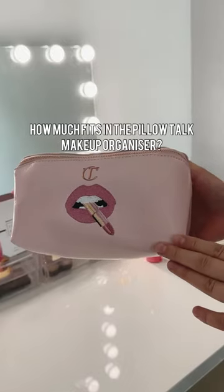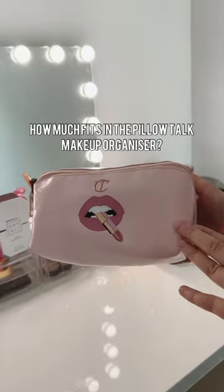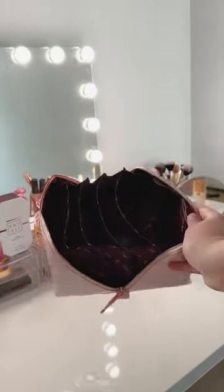You've probably seen this new Charlotte Tilbury Pillow Talk Makeup Organizer bag, but let's see what actually fits in here. So this is what the bag looks like from the inside.